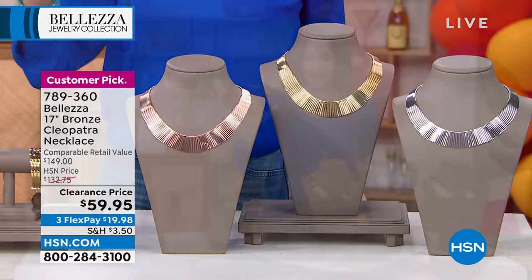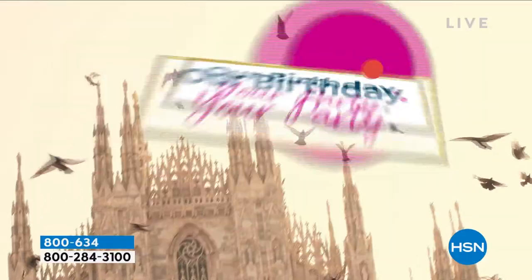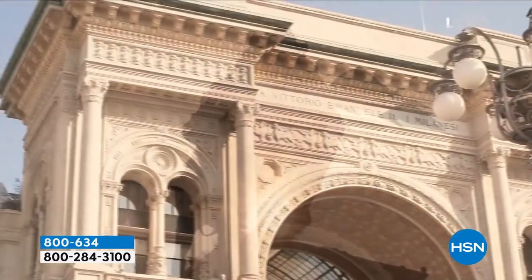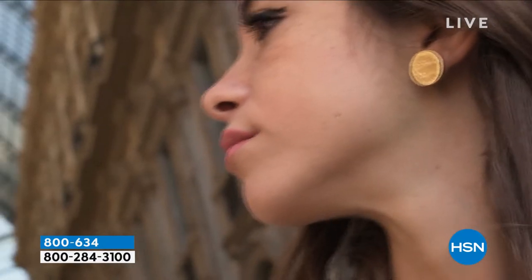We're showing brand new items and clearance prices — $59.95 for some coordinating pieces as well. We've got two hours with brand new and clearance, and oh, Bellezza — let's travel a little bit. We're so excited to bring gorgeous, elegant pieces that look like you went to a very fancy boutique. And there we are with the Lira — the actual coins.